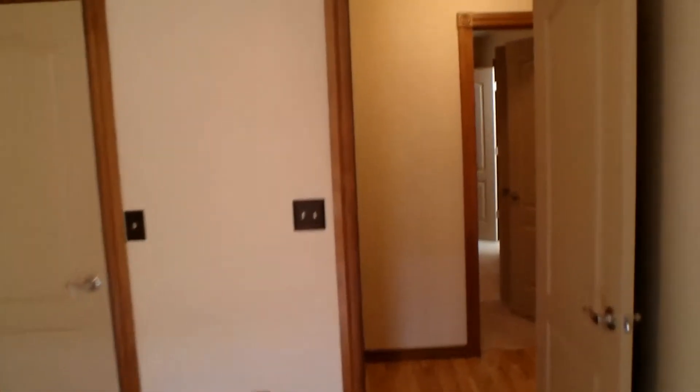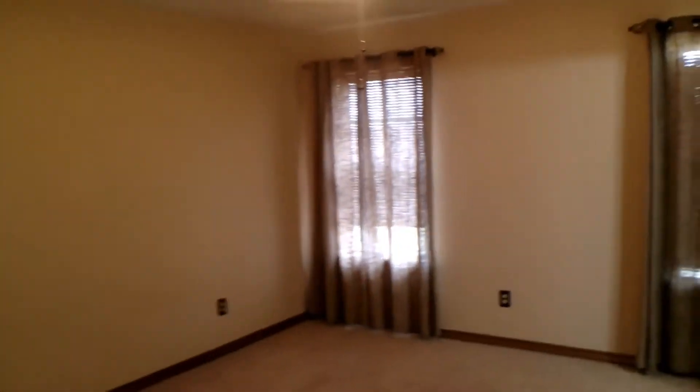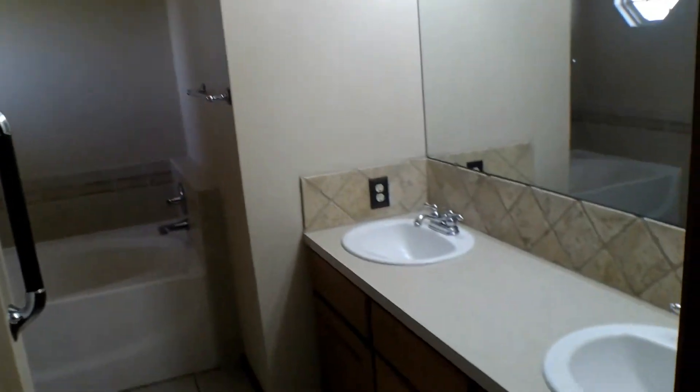We're going to be leaving the second bedroom, walking back into the hallway. We're going to be walking through the doorway straight ahead of us. And here we have the master. The master has a vaulted ceiling, which is quite nice, and a full walk-in closet as well. Directly connected to the master, here we have the master bathroom. It has dual vanity sinks, a deep separate tub, and a separate shower too.